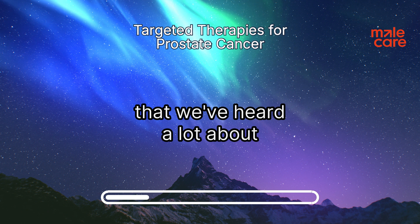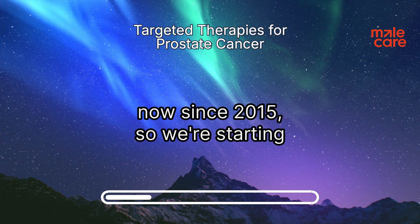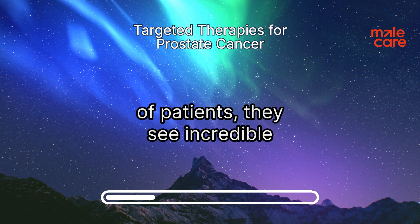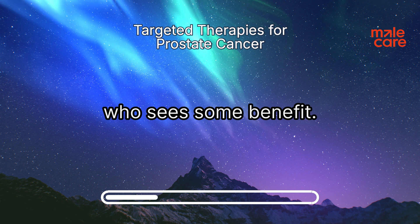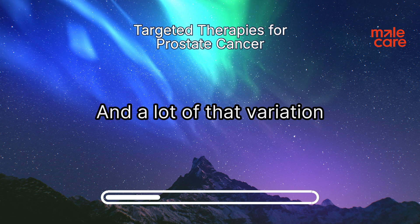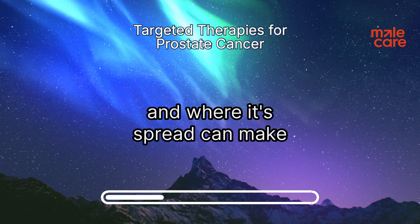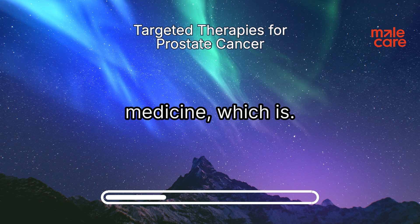One of those guided missiles we've heard a lot about is lutetium PSMA, also called LU-177 or sometimes Pluvicto. It's been around since about 2015, so we're starting to get a good picture of what it can do. About a third of patients see incredible results — dramatic shrinkage of the tumor. Another third sees some benefit, maybe their disease stabilizes. And unfortunately, the final third don't respond as well. A lot of that variation comes down to individual factors: how aggressive the tumor is, how quickly their PSA is doubling, the stage of the cancer, and where it's spread. It's really about personalized medicine.